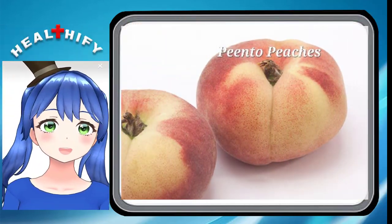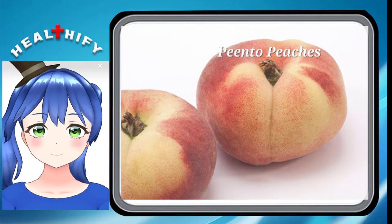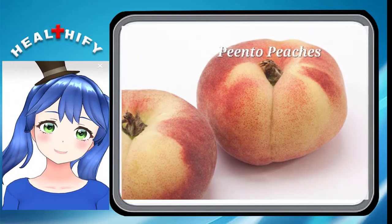Pinto Peaches. These delicious, flat-shaped peaches are most commonly found in the states of Washington and California. A long way from their birthplace in China, their skin tends to have an orange, red, or yellow coloring.